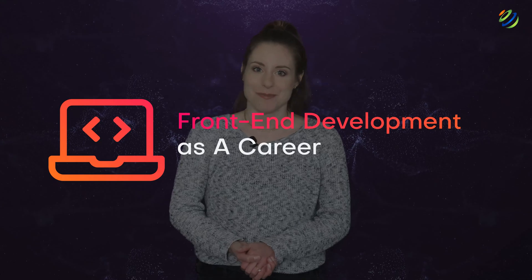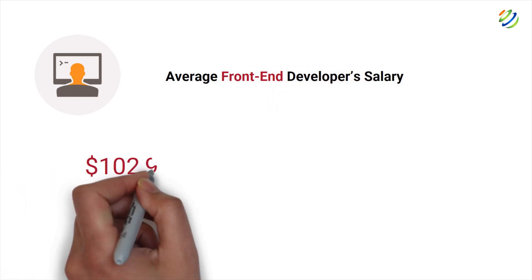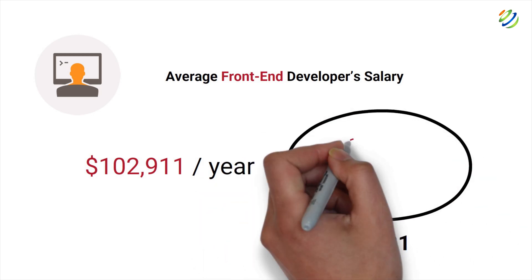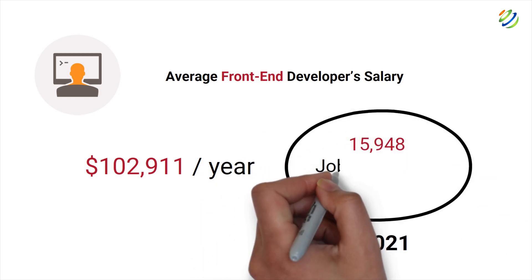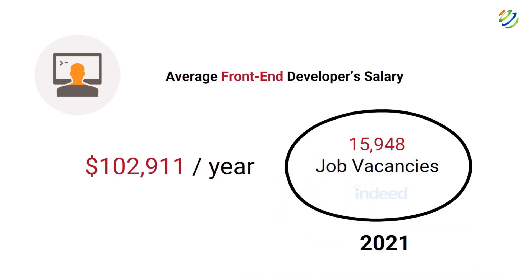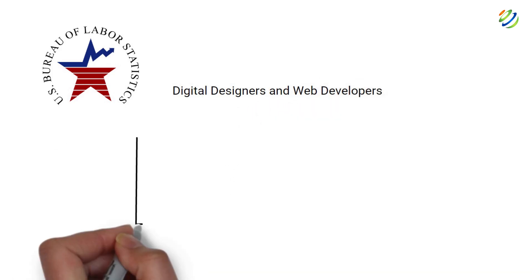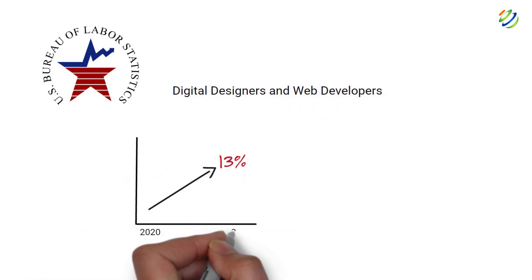Front-end development as a career option: you may now be asking, is front-end development a viable career? It is important to know if front-end development is in demand if you are considering it as a career option. The average front-end developer's salary is $102,911 per year in the U.S. In 2021, there were 15,948 front-end job vacancies on Indeed.com. According to the U.S. Bureau of Labor Statistics,